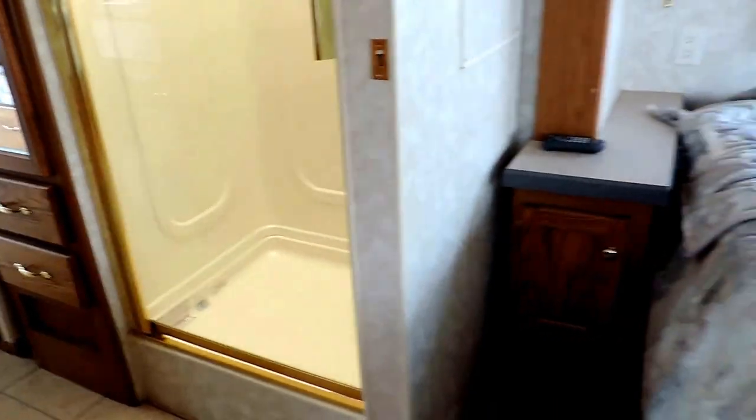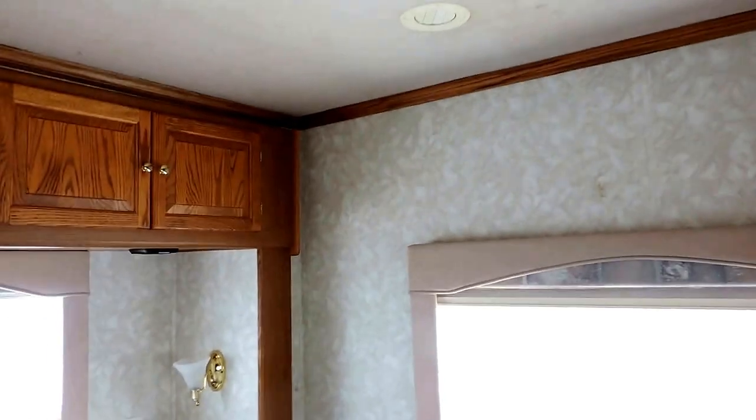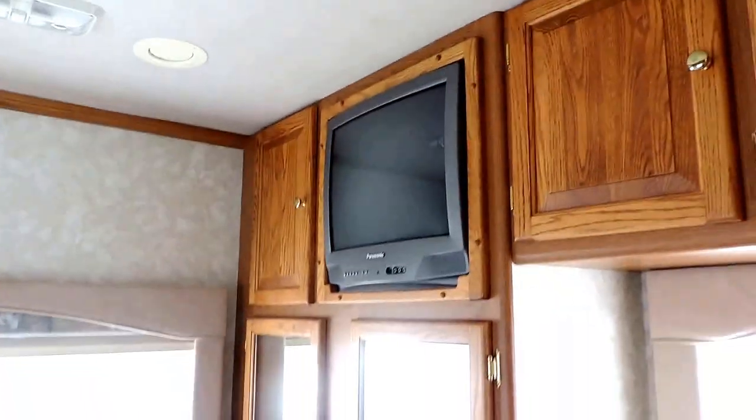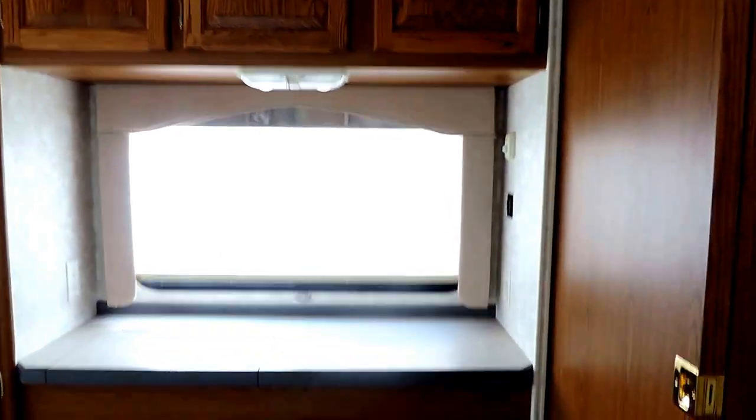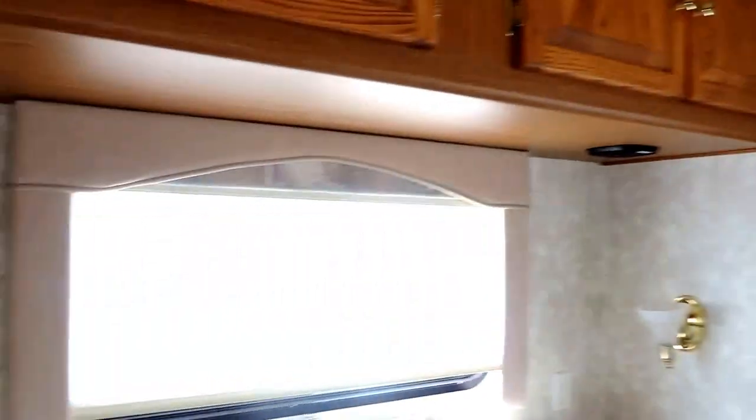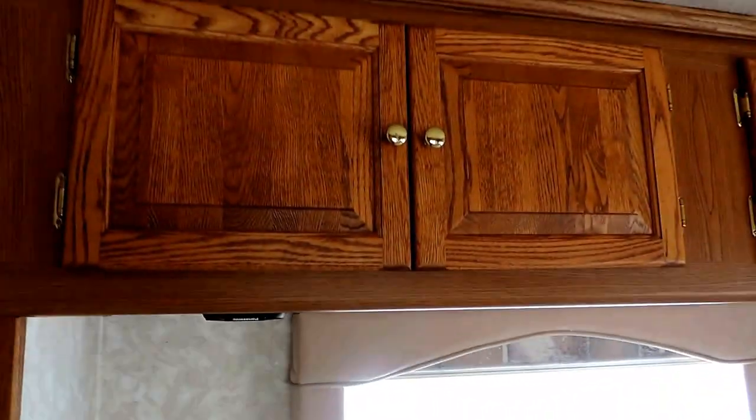Another sliding door here to close off your bedroom. The bedroom slides out with a full queen size island bed. Another roof vent in the ceiling as well as closet space and overhead storage, some countertop space, and a nice little desk setup. More day and night shades on the windows, beautiful window valances. It's a very, very clean unit with lots and lots of storage.